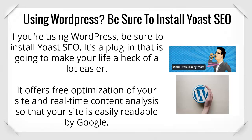If you're using WordPress, be sure to install Yoast SEO. It's a plugin that's going to make your life a lot easier. It offers free optimization of your site and real-time content analysis so that your site is easily readable by Google.